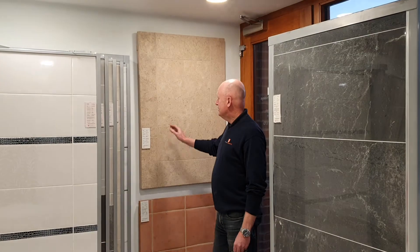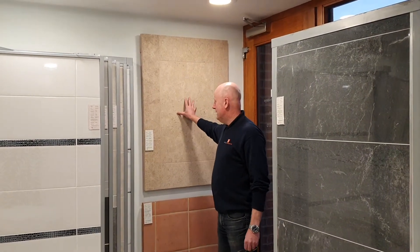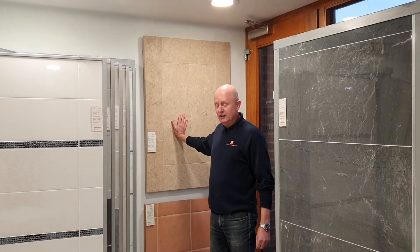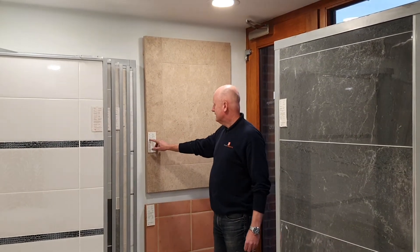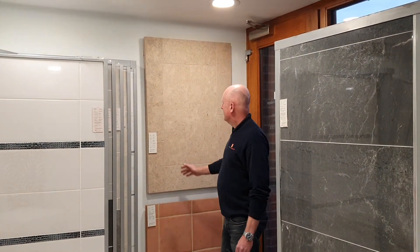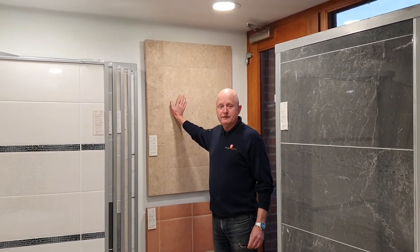We have one particular one here which is one of my favourites, called Mink Brush. It comes in different sizes, and the price of that is around £52.28 a metre including VAT.